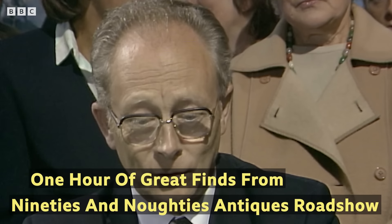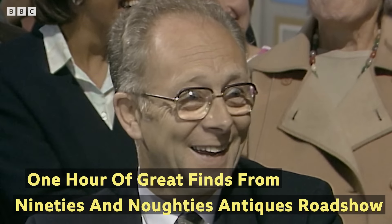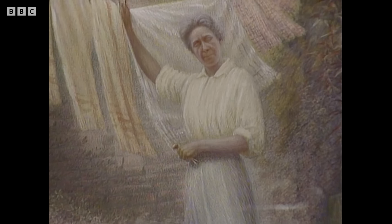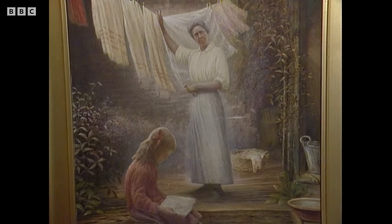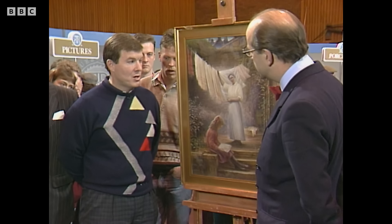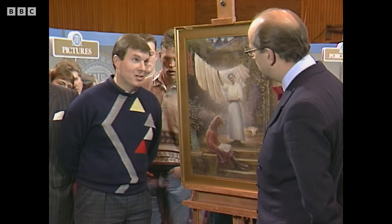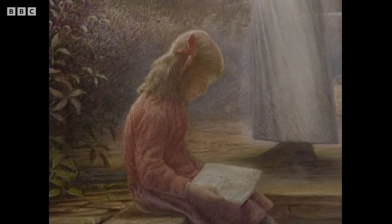My grandmother knew the lady in the picture and always said everyone knew Mrs. Sanderson because she always wore long skirts. Mr. Sanderson actually had an art shop in Richmond, in Frenchgate, and sold easels and paints and the like — to all the artists who would converge on Richmond to do paintings of the castle.